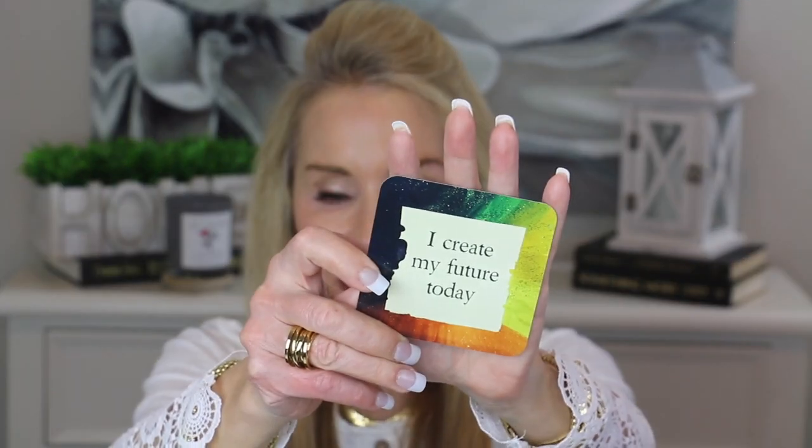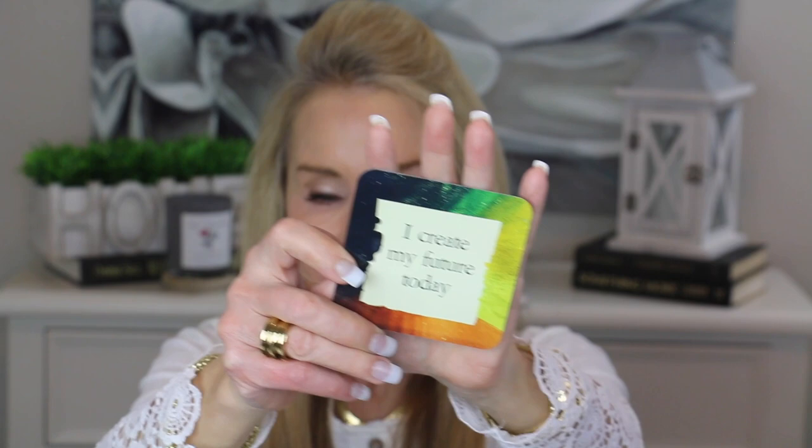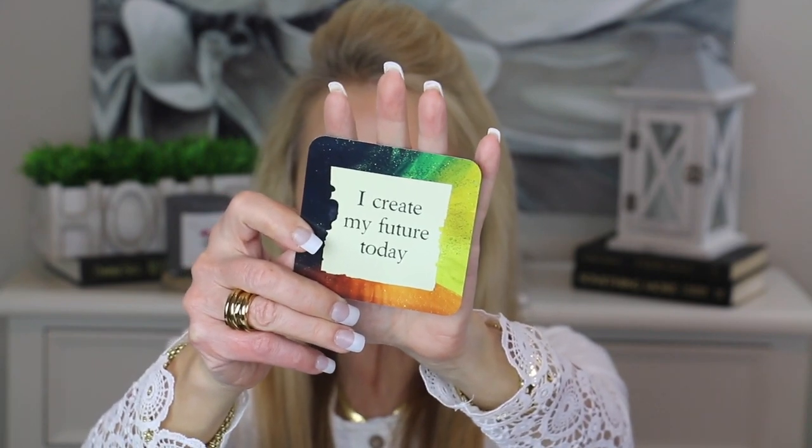I always like to leave you with a little thought for the day. I'm going to be reading from these Louise Hay Life Loves You cards. I'll go ahead and choose a card — hopefully something positive to think about for today. I like this one: 'I create my future today.'